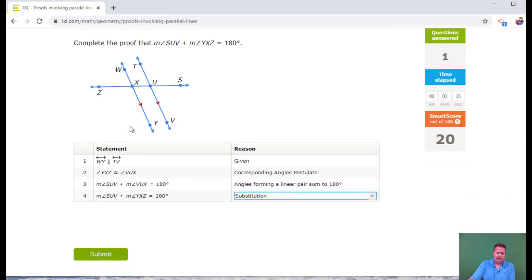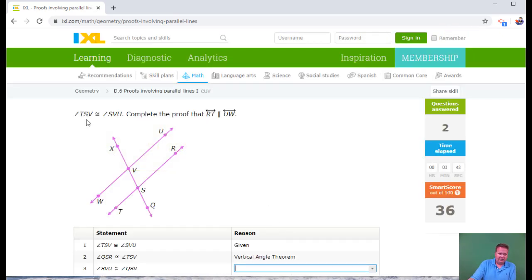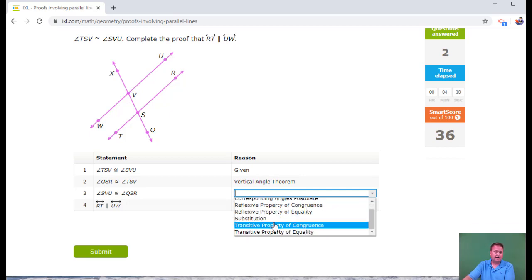We're given that TSV and SVU are congruent, and we're trying to prove lines are parallel. Whenever you prove lines are parallel you're always going to be using a converse. TSV gets replaced with SVU, then TSV equals QSR, and all of a sudden SVU and QSR are linked — that's the transitive property. When one equals two and two equals three, then one equals three. That's the transitive property of congruence.